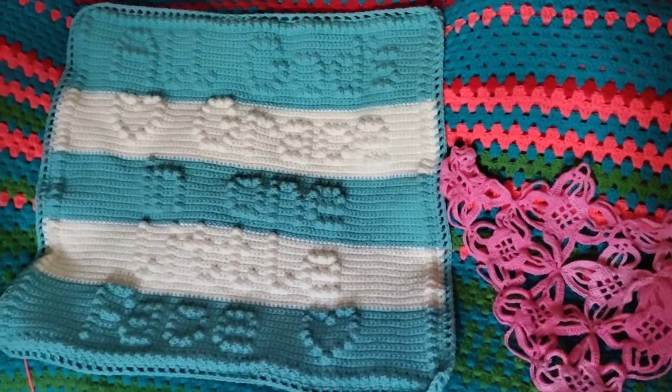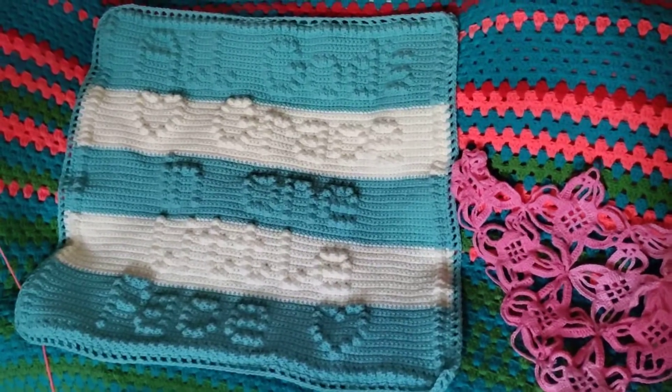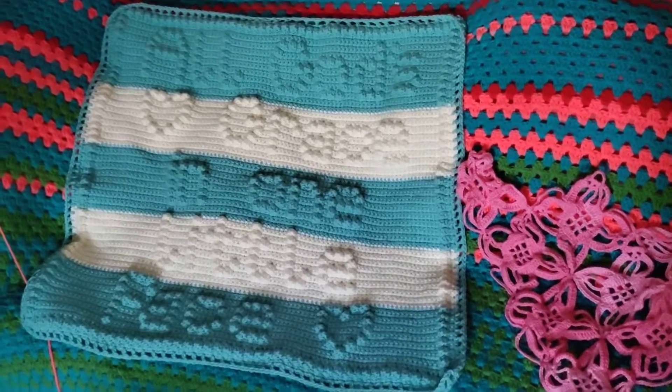I finished the baby blanket. It says 'all God's grace and one little face.' It is a small blanket but I think it'd be very cute for the friend I'm going to give it to.